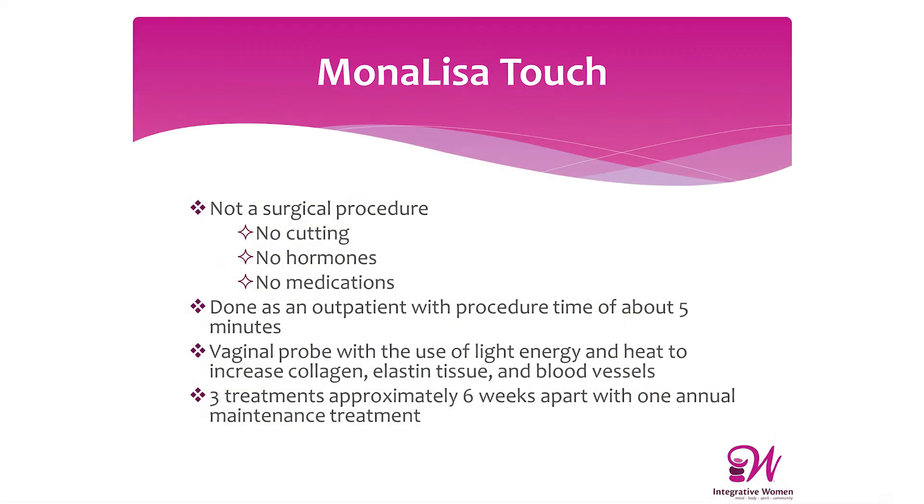The Mona Lisa Touch is a fractional CO2 laser that allows your body to use its own innate healing to rejuvenate vaginal tissue, leading to vaginal revitalization and rejuvenation. It's not a surgery — it's painless, done as an outpatient in my office, and there's no need for any anesthesia, although we may use a little bit of topical lidocaine. A probe is placed into the vagina and a handpiece is used on the vulva.